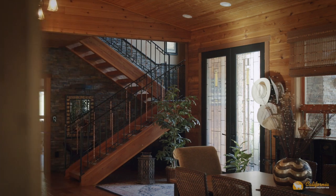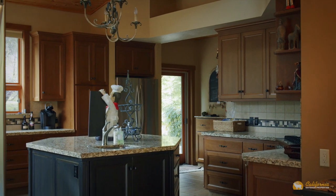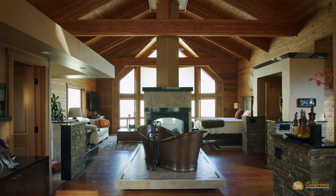The level of craftsmanship resonates throughout the lodge. The chef's kitchen is designed to accommodate the crowds the ranch attracts, while the three en-suite bedrooms impress yet do not overwhelm their surroundings.